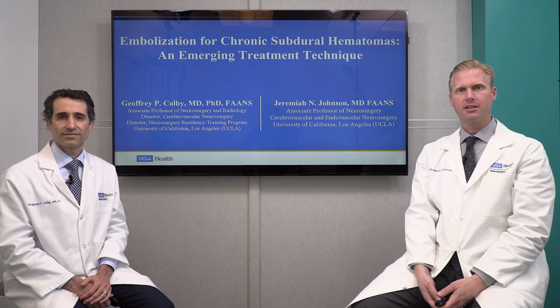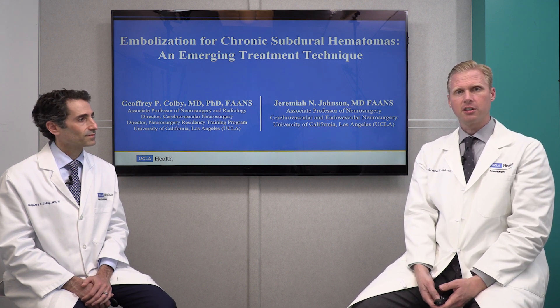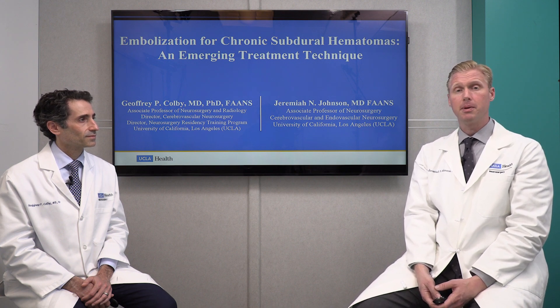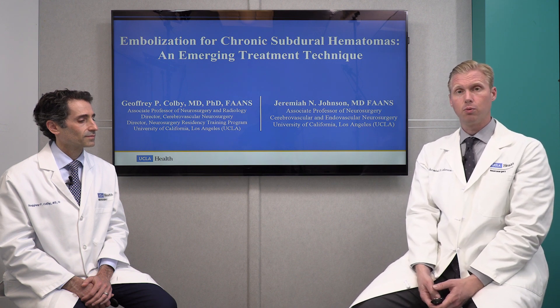Hi, my name is Dr. Jeremiah Johnson. I'm an associate professor of neurosurgery here at UCLA and UCLA Health. Welcome to the Clinical Advancement Series. Today we're going to talk about chronic subdural hematomas and specifically a very unique type of new procedure that may be able to treat chronic subdural hematomas in an effective, minimally invasive way.